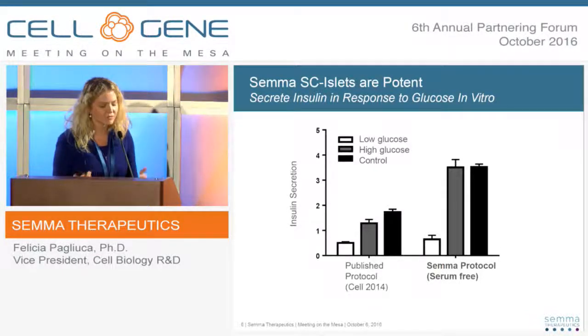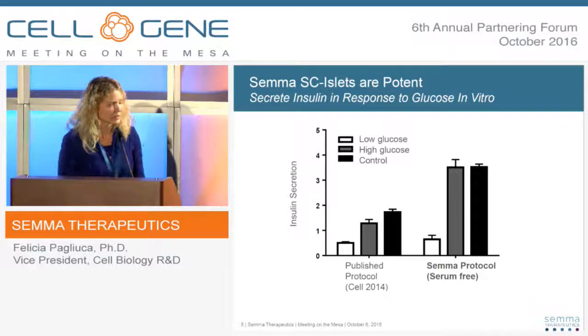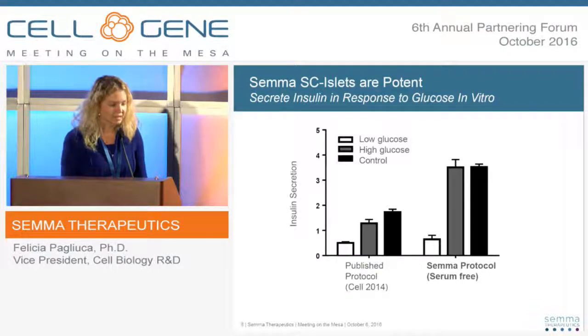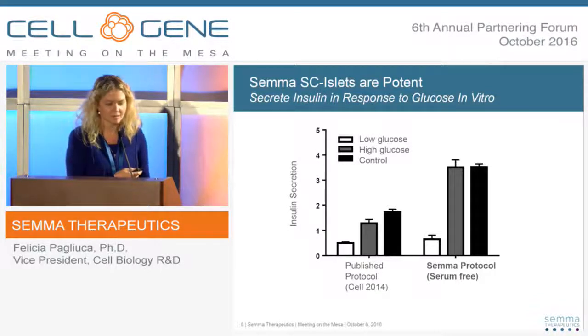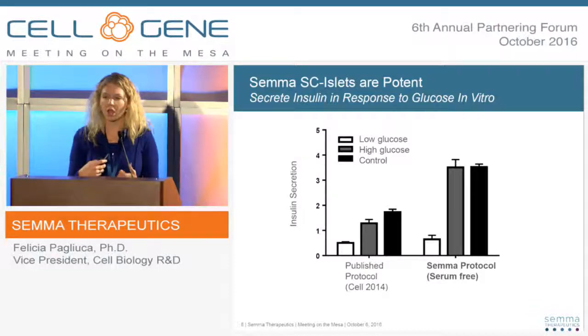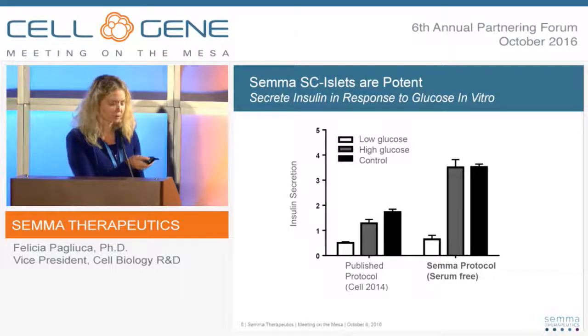This is work from George, Poe, and others in our development team at SEMA, really enhancing the protocol. This example shows how we can improve the potency of the islets we're making with this approach. We've spent significant time transitioning the technology and making it robust, reproducible, much more pure, much more potent, and much more active — which is critical as we move into our preclinical studies.